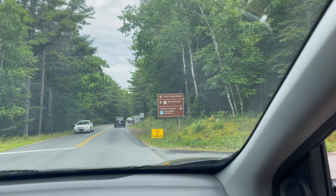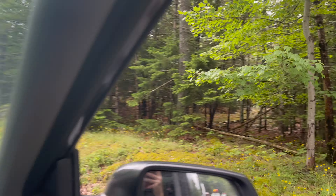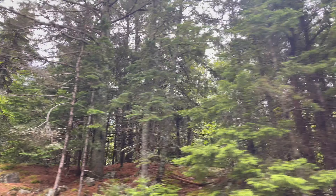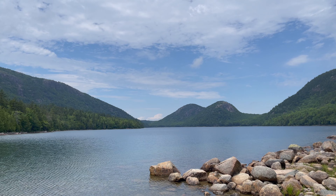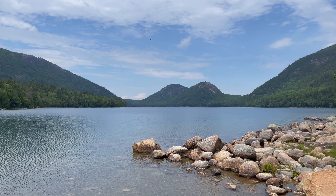We're going to Jordan Pond Loop. Y'all, we're here. There's the bubbles. We're gonna walk around this trail now — it's like an easy little trail loop.